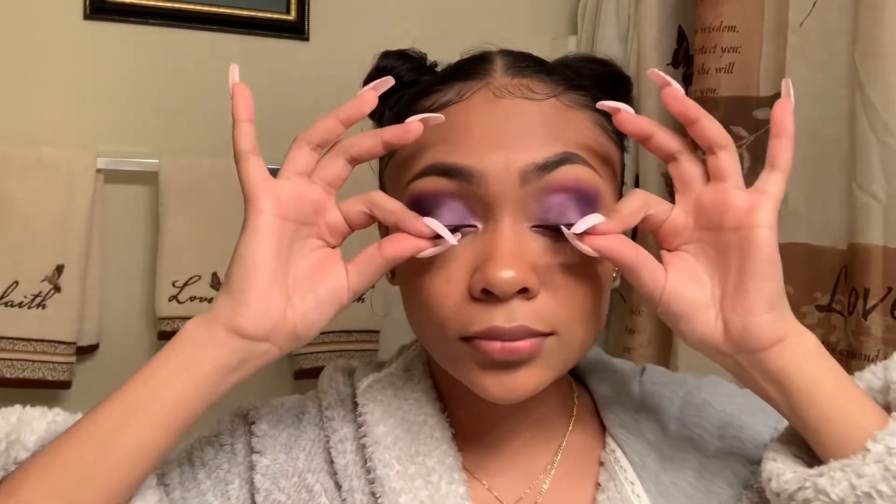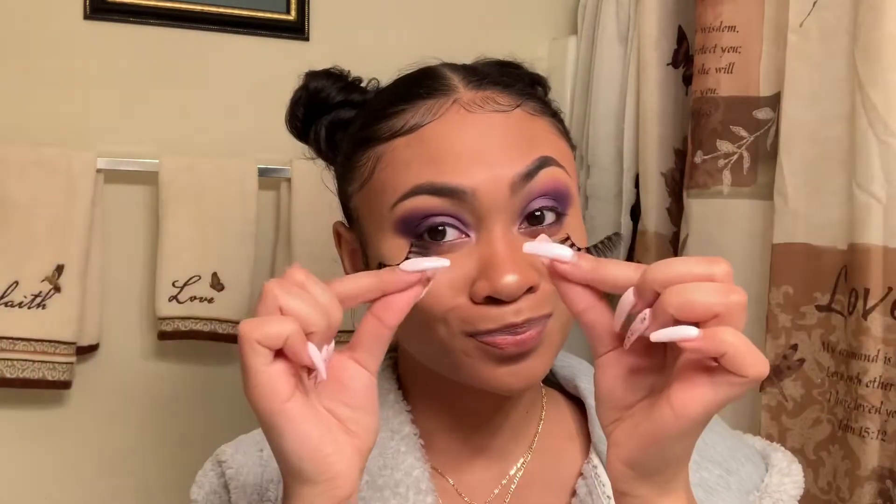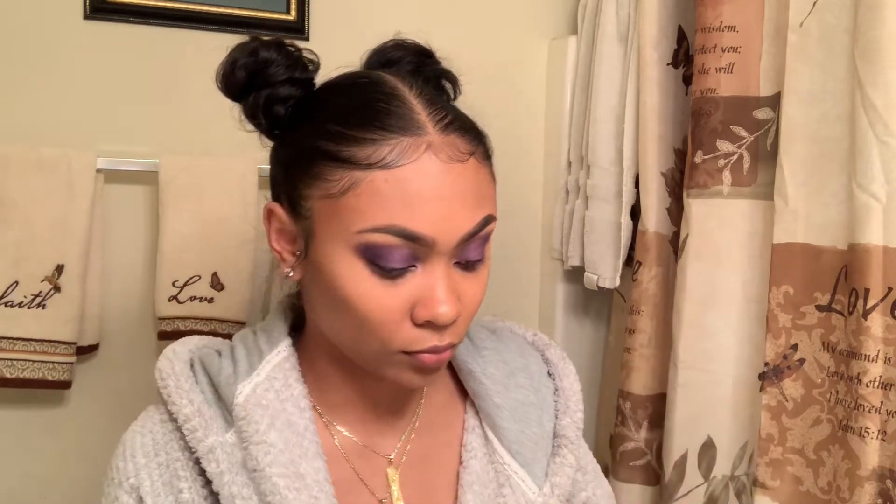After I take off my eyelashes, I just grab my makeup remover wipes. I actually just started using this brand because the Neutrogena ones usually burn my eyes, and these don't hurt at all. Later in the video my eyes get a little red, but it's not because they burn — it's just because I'm rubbing my eyes to get the makeup off.